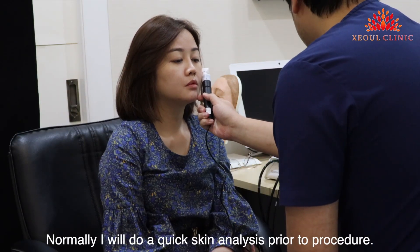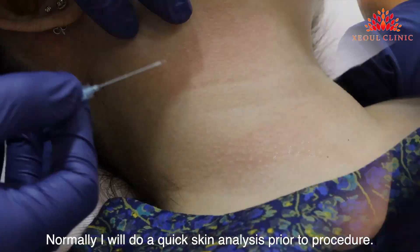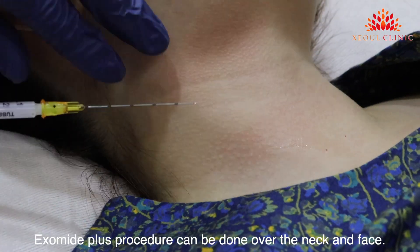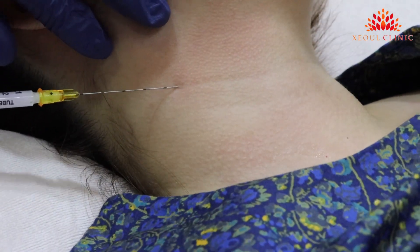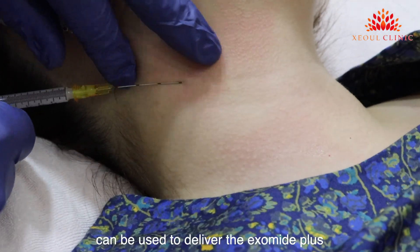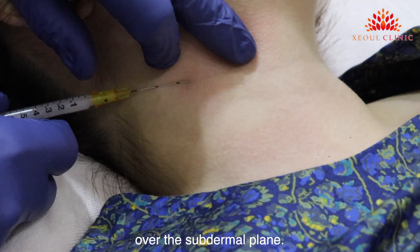I normally do a quick skin analysis prior to the procedure. The Exomite Plus procedure can be done over the neck and face. Either a needle or cannula method can be used to deliver the Exomite Plus over the subdermal plane.